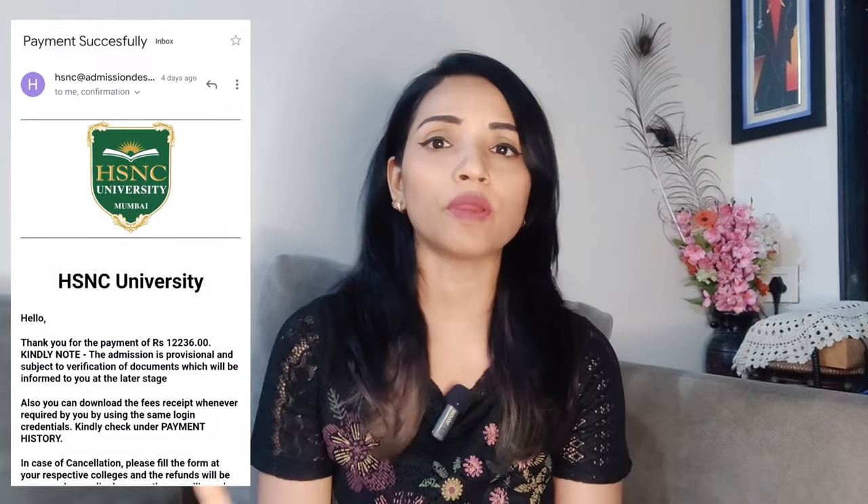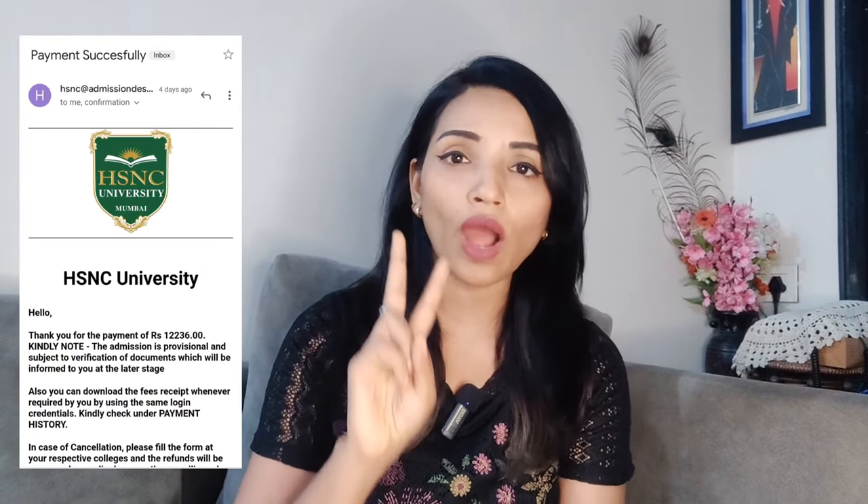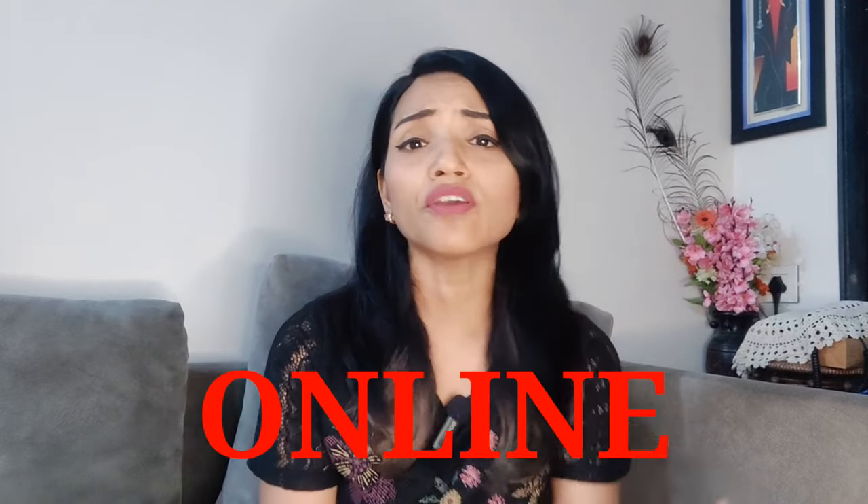First of all, you have to do fees payment using the link provided, and then your documents get verified — everything is online. You don't have to come to the college for anything. Fees payment and document verification are all done online. If you have any issues with the link or document verification, and you don't receive anything on your registered mobile number or email, then connect on the helpline number. Unlike other colleges, they are answering the helpline. You can also mail them and they will reply. So first fill the fees and the second step is to verify your documents.